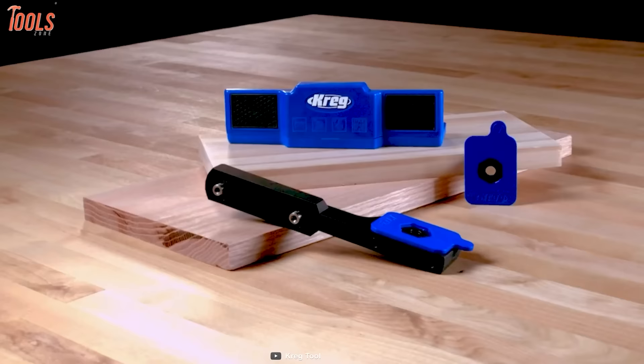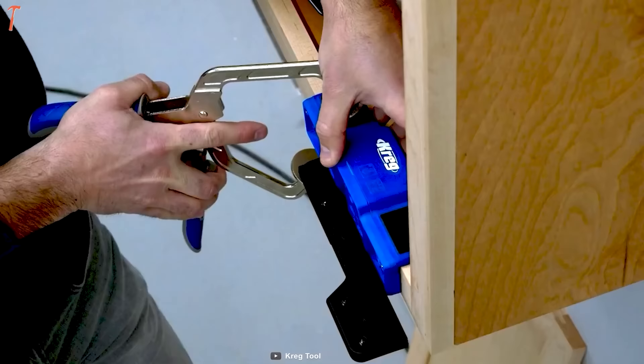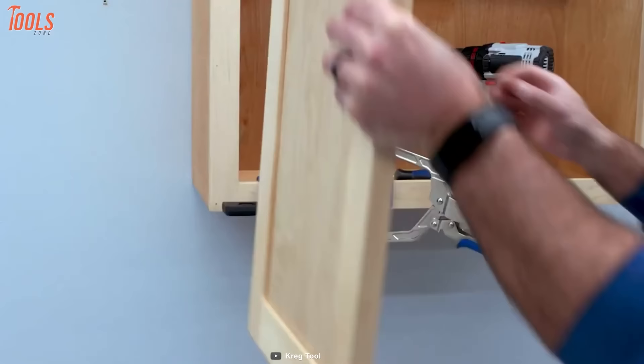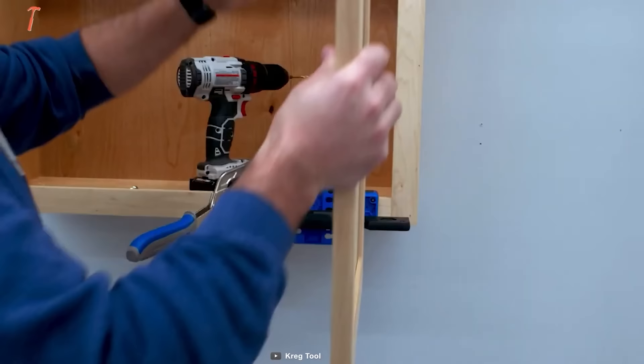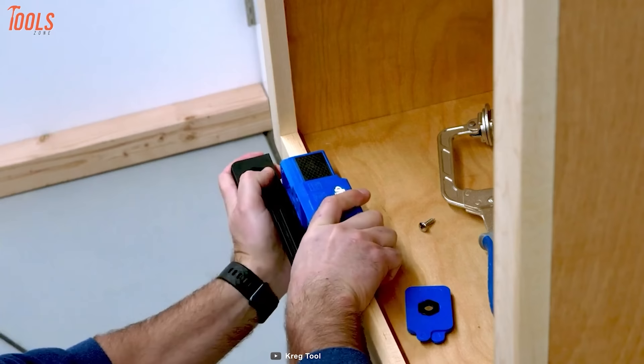Hey carpenters, the Kreg Cabinet Door Mounting Jig will add easement to cabinet door installing projects by giving you an extra helping hand. This mounting jig clamps quickly in place and works on cabinets with face frames as well as frameless cabinets, keeping one hand free for mounting the hinges. It does more than support your doors — the support arm adjusts to 9 different positions so you can firmly hold your doors exactly in place. This tool is designed to be tough enough for pros but easy to use for beginners.